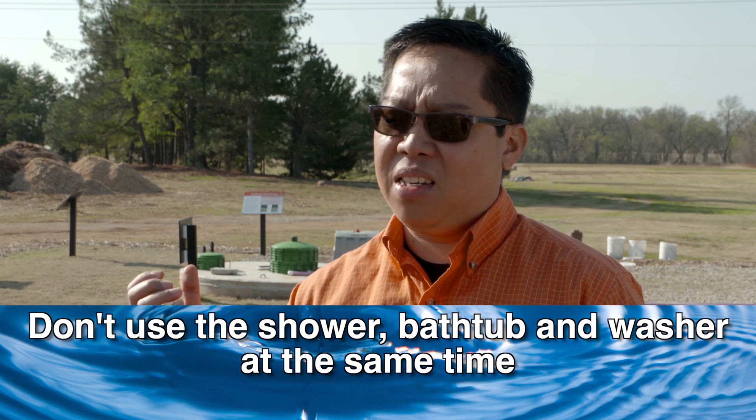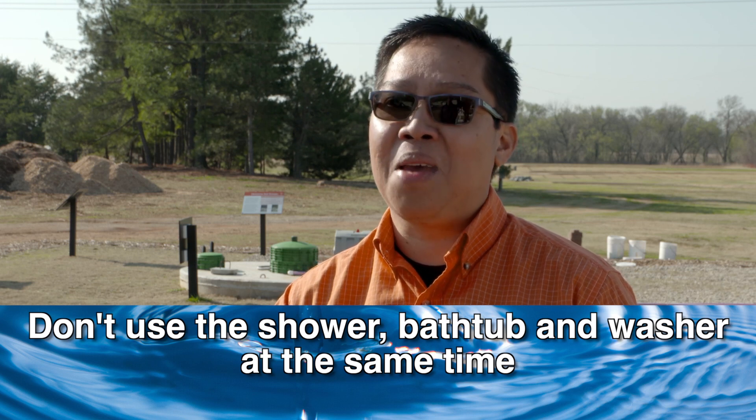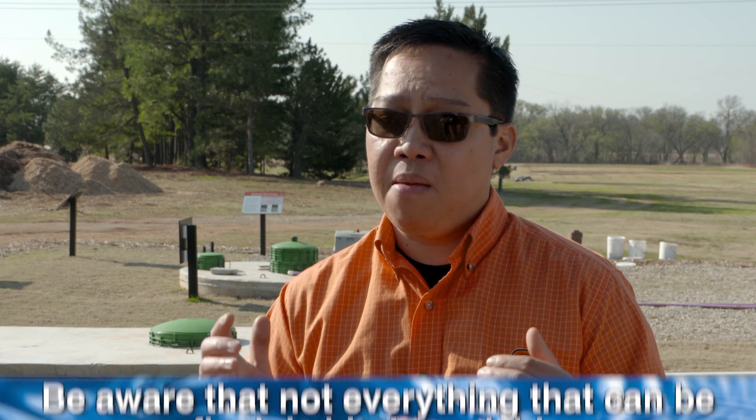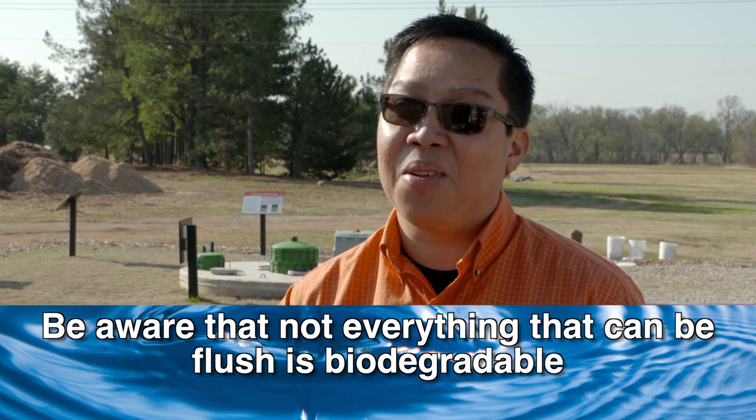Another tip: please do not use your shower, bathtub, and washer all at the same time, because that will overload your system. And third: as an owner, know how much water and what types of waste you can and cannot flush into your toilets or put into your sink. Be aware that not everything that is flushable is actually biodegradable — it has to be biodegradable. Following these tips will keep your septic system functional for a very long time.